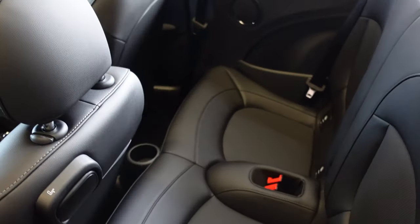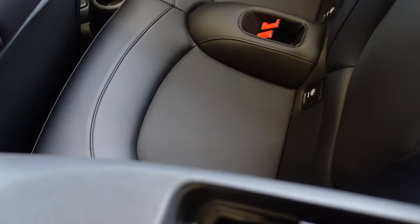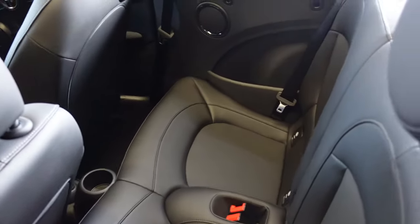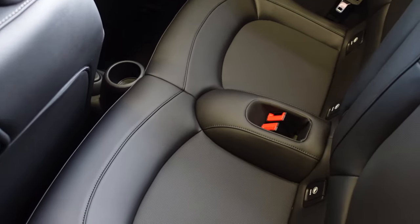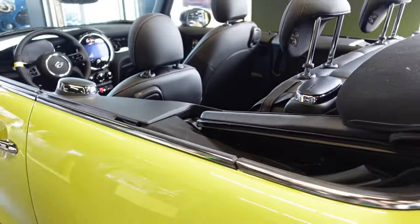Let's move into the back seat. Convertibles don't generally have as much space, especially with the seat all the way back, as the two-door hardtop models do — but you can still put somebody back there in a pinch. I wouldn't necessarily do a long road trip, but it's possible.